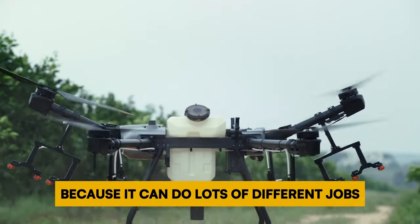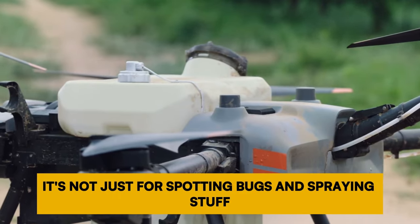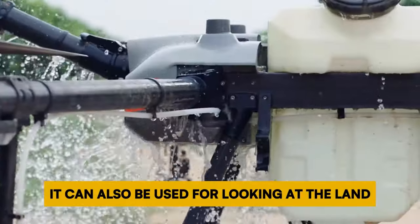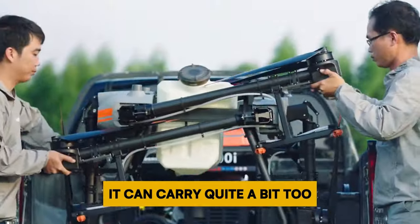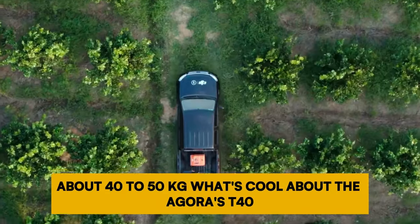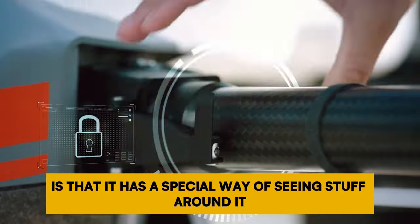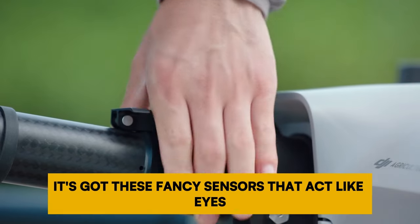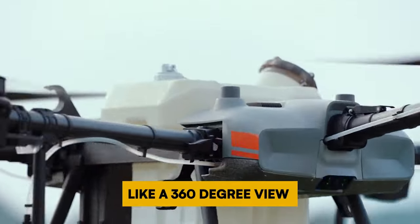The Agris T40 is like a multi-tool because it can do lots of different jobs. It's not just for spotting bugs and spraying — it can also be used for looking at the land, making maps, and spreading materials. It can carry quite a bit too, about 40 to 50 kilograms. It has fancy sensors that act like eyes, helping it see obstacles all around with a 360-degree view.